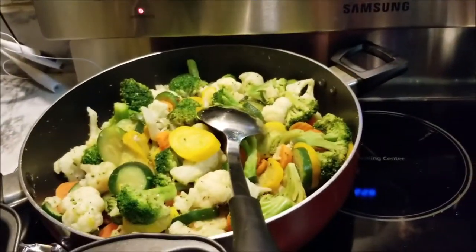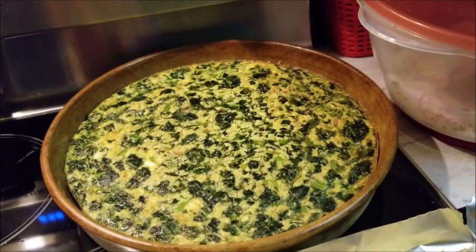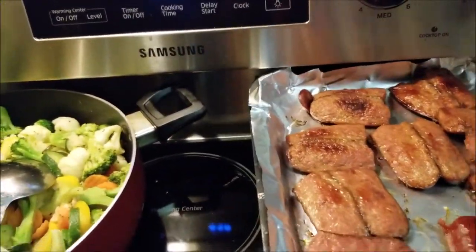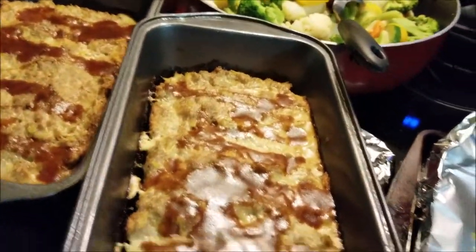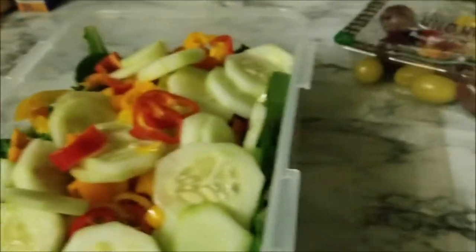I have some mixed veggies, some turkey sausage, and I made a frittata for breakfast — I'm going to cut those up so we can have breakfast sorted. Then there's cauliflower rice, turkey meatloaf, and under here I have some salmon that I cooked up as well.